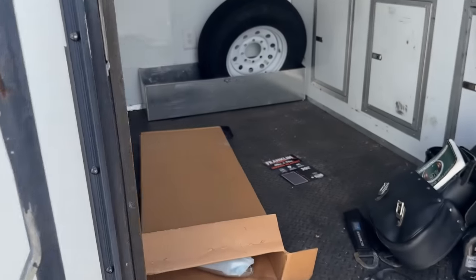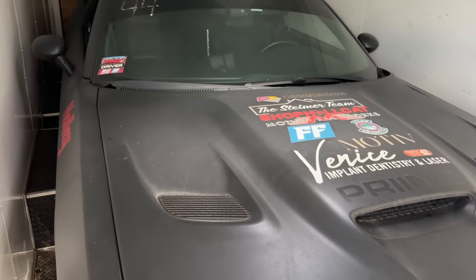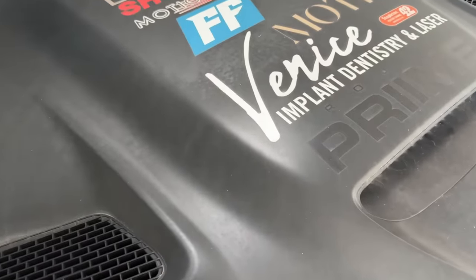All right. There she is — the old Hellcat. Damn, she's real dirty. So I'm thinking about, now that I'm looking at the wrap and how dirty it is, taking the wrap off the car.